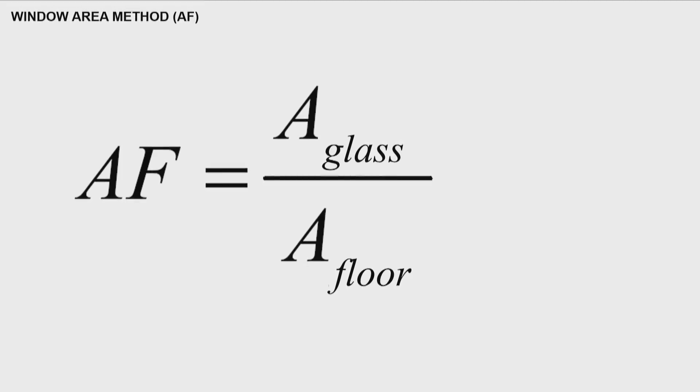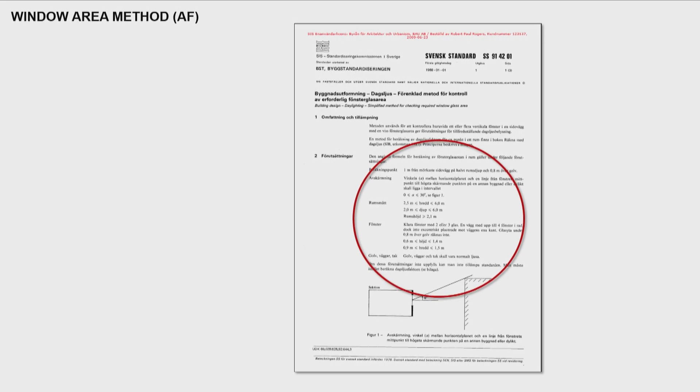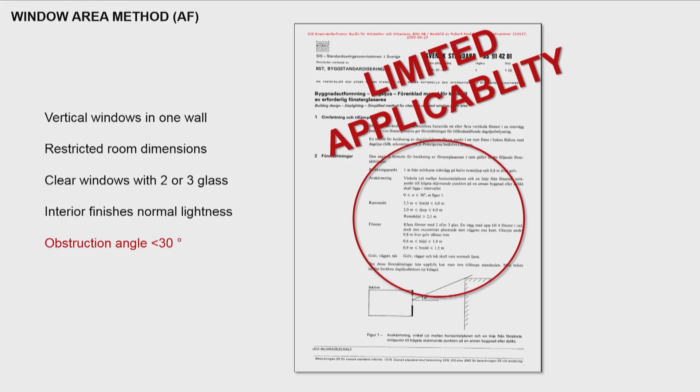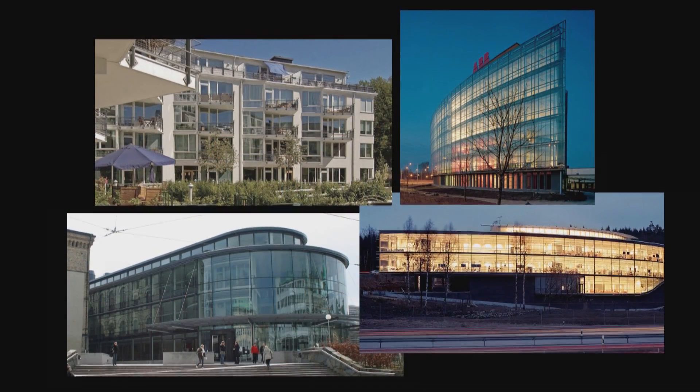Then the 90s rolled around. Scandinavia had a banking crisis, and the government responded with a period of deregulation that included the building code. Suddenly, a window area method popped up — everybody knows it: glass over floor area, simple as can be, everybody loves it. 10% is what we're going to have. And when you look closely at the standard that dictates this, there are actually a lot of limitations on when you can and cannot apply this method — so very limited applicability. But it didn't really matter; the party was on, regulations were lifted, and windows went a little bananas.